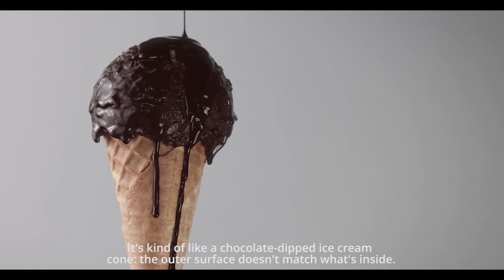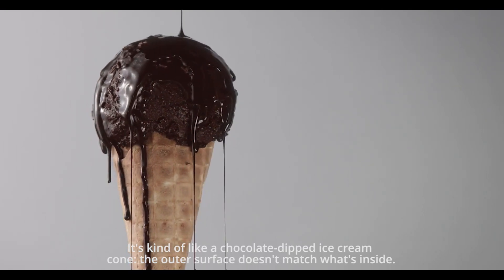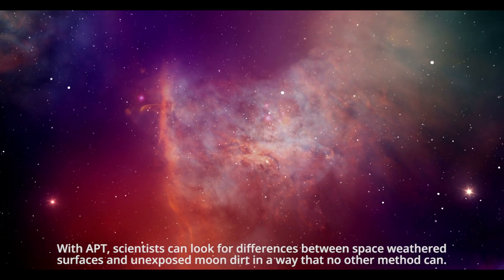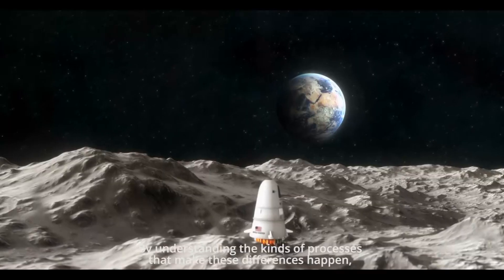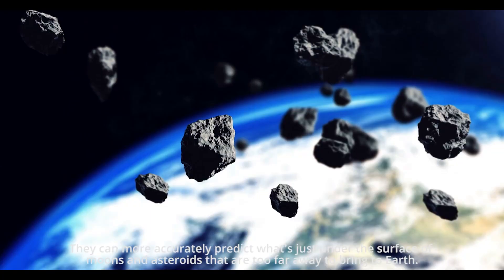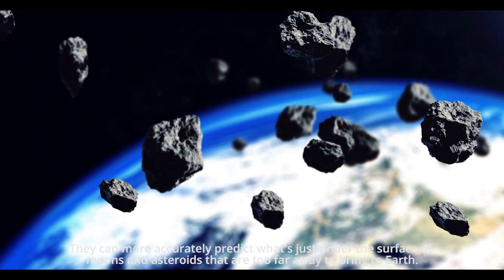It's kind of like a chocolate-dipped ice cream cone — the outer surface doesn't match what's inside. With APT, scientists can look for differences between space-weathered surfaces and unexposed moon dirt in a way that no other method can. By understanding the kinds of processes that make these differences happen, they can more accurately predict what's just under the surface of moons and asteroids that are too far away to bring to Earth.